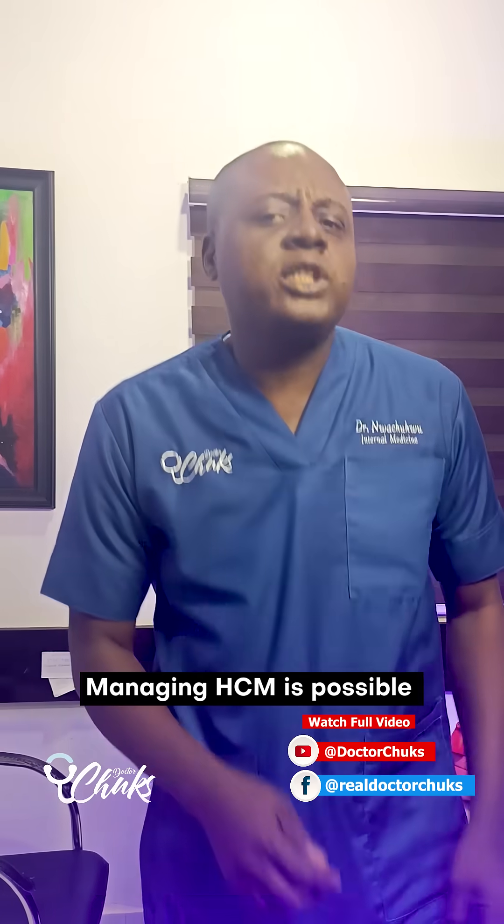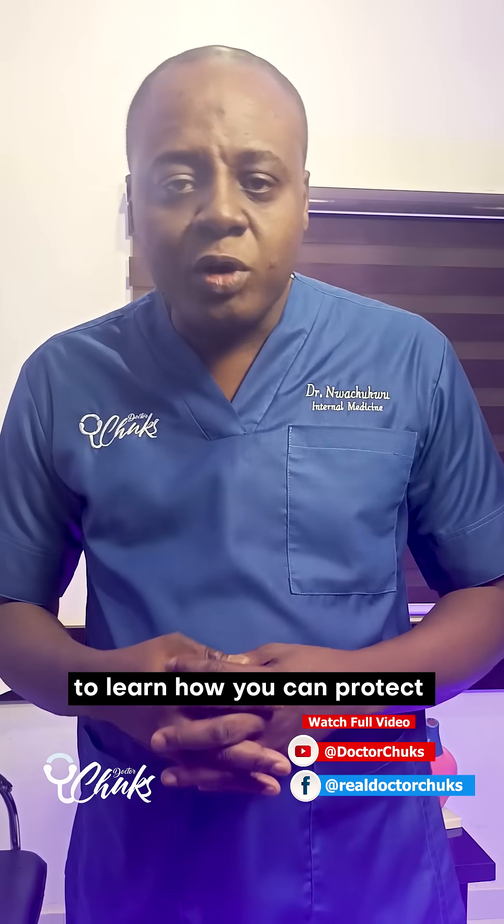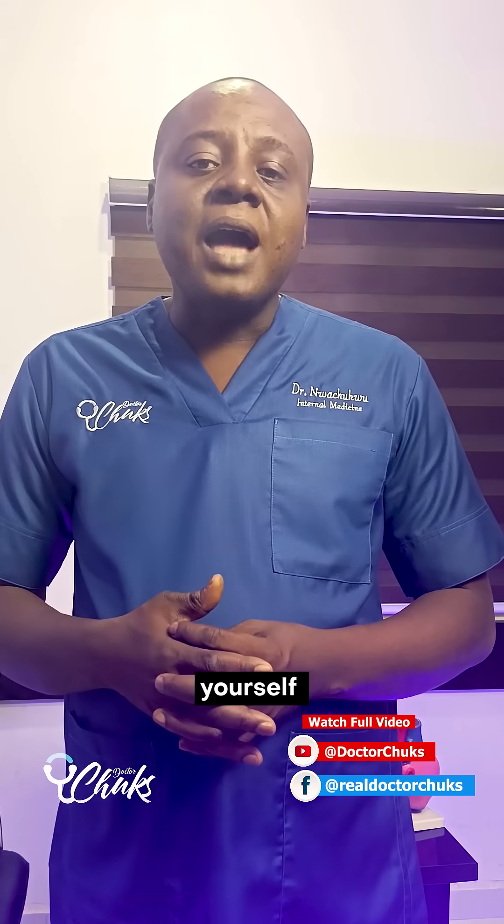Managing HCM is possible with regular checkups, lifestyle changes, and medical care. Watch the full video to learn how you can protect yourselves and your loved ones.